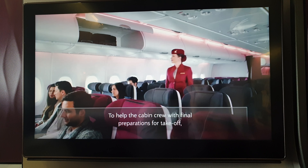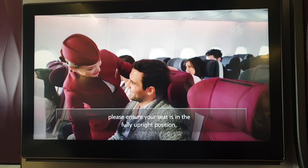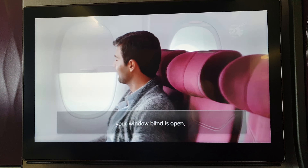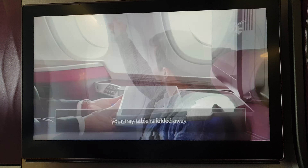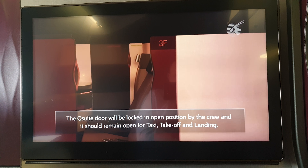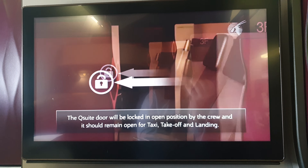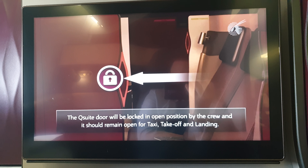To help the cabin crew prepare for takeoff, please ensure your seat is in the upright position, the window blind is open, your tray table is stowed away, and your seatbelt is fastened. The cabin doors will be locked in the armed position by the crew during taxi, takeoff, and landing.